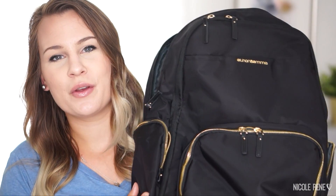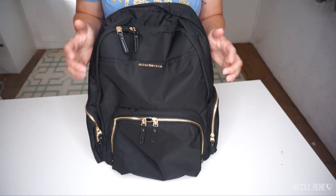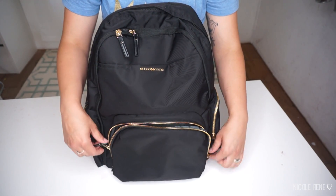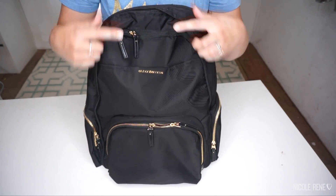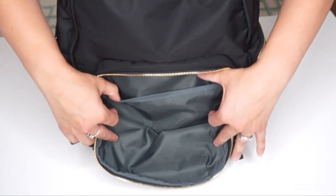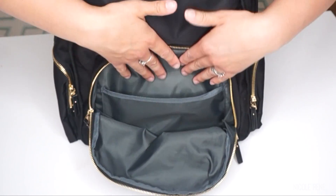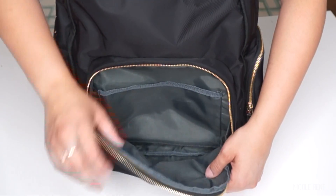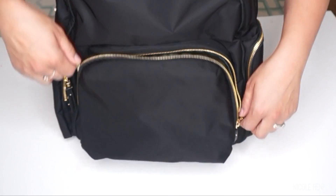I'm very excited to show you guys this bag. I just took out everything that was in it — it's all spread around the table in front of me — but I wanted to show you what the bag looks like before I showed you all my stuff in it. Starting with the outside of the bag, you get a pretty generous sized pocket in the front. I love that the zipper pulls are double on every single pocket except for the back one and the bottle sides.